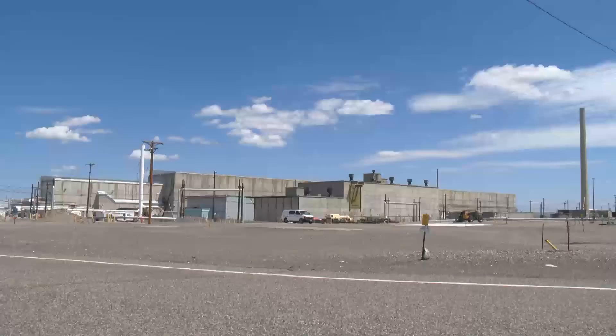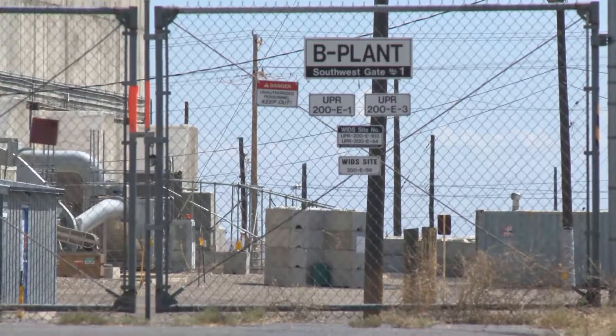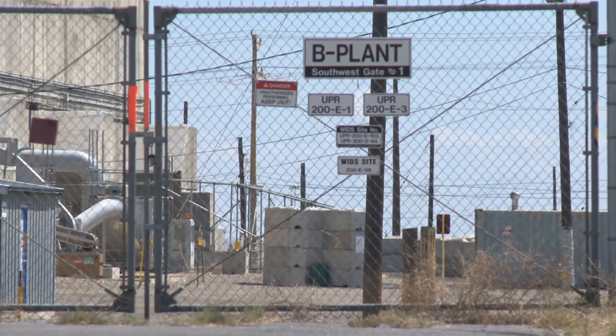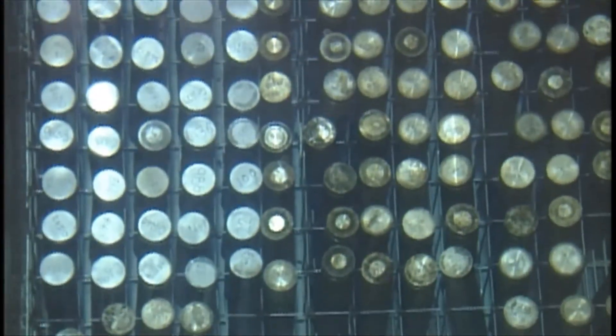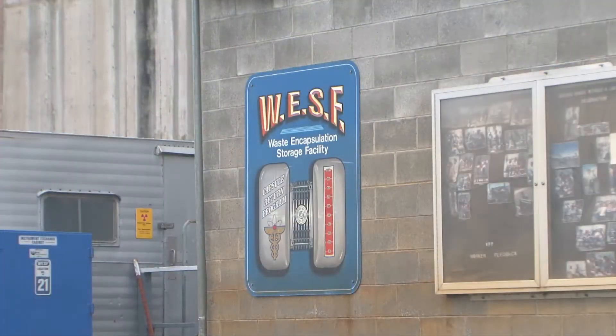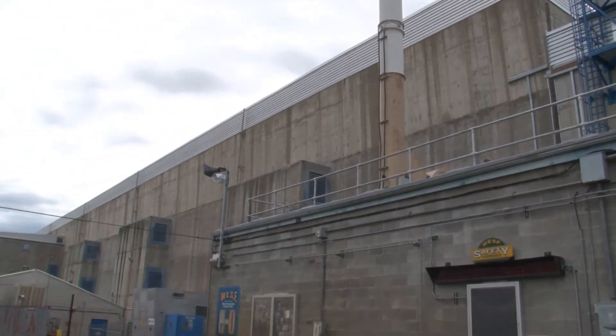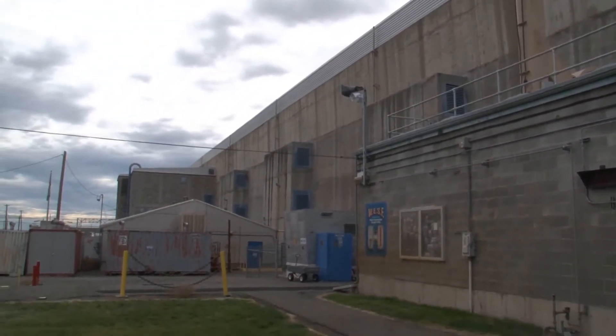The waste inside the tanks was pumped to Hanford's B Plant, where the cesium and strontium were removed. These elements were placed in sturdy stainless steel capsules and stored under several feet of water in a building attached to B Plant called the Waste Encapsulation and Storage Facility, also known as WESF, for safe keeping and monitoring.